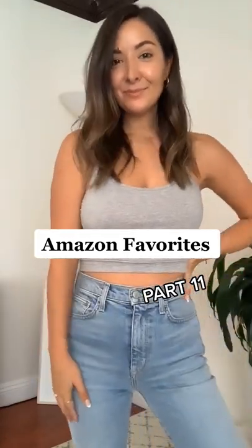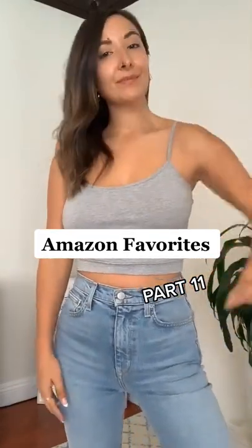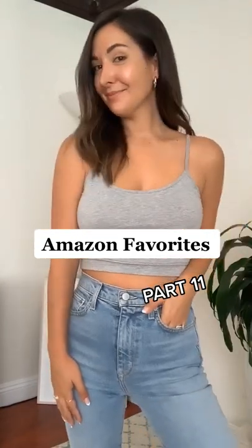Amazon favorites part 11. The spaghetti strap tank is amazing. The fit is great. It's the perfect length and you get three different colors for $20.